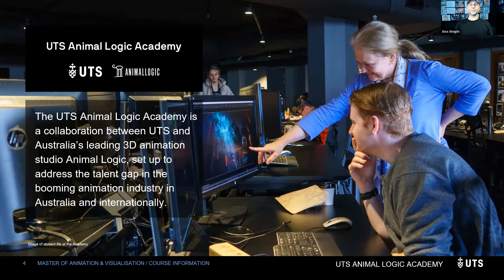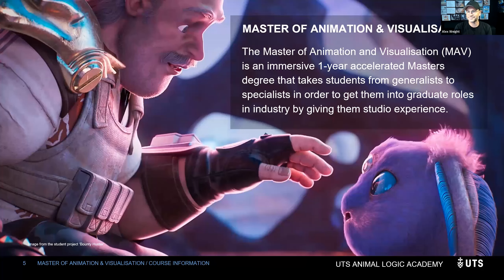The UTS Animalogic Academy is a collaboration between UTS and one of Australia's largest animation studios, Animalogic, set up to address the talent gap in this booming industry and help juniors enter with the full set of skills and knowledge they need to succeed. We are a master of animation and visualization — the MAV — an immersive one-year accelerated master's degree, really about taking juniors and generalists into specialists.